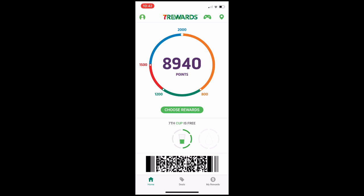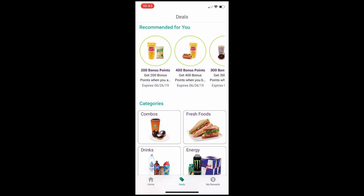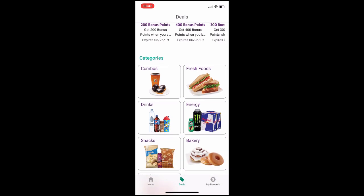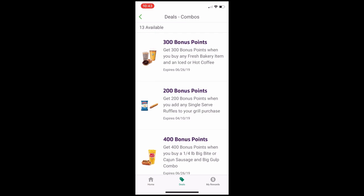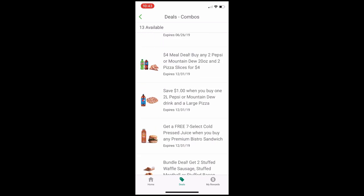Going back to the main menu and scrolling down a bit, you'll see the seventh cup is free — I've got three marks on that so I'm almost halfway there. They've also got little promotional items like Pure 1-liter water, Perrier, and Cheez-Its you can get for free. If you click on 'Deals' that takes you to the deals category, which has all the different bonuses you can get for buying stuff — like 200 bonus points when you buy a drink and chips, or 400 bonus points for a hot dog and a drink.